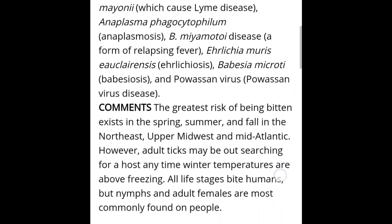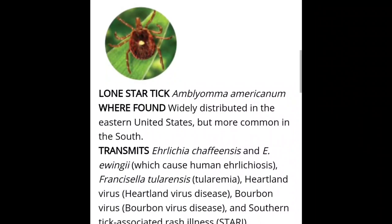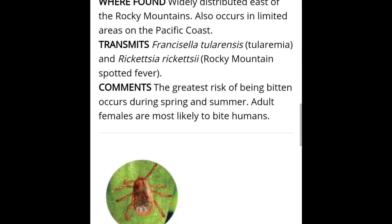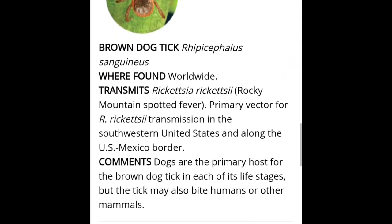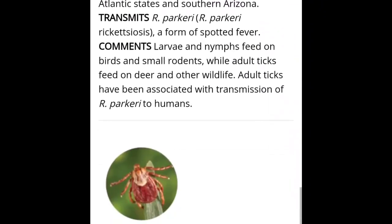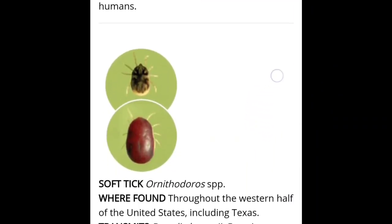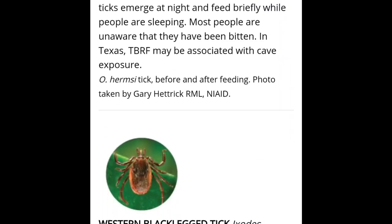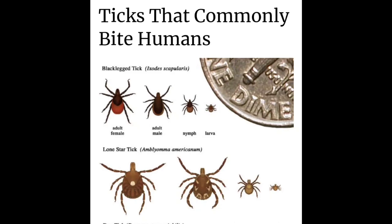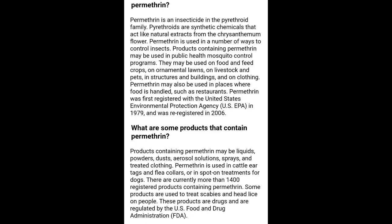Here are the most common ticks in the United States: you've got the black-legged tick, which I see a lot of; the lone star tick, which I just pulled off Jamie my collie last night; the American dog tick, which she gets a lot of; the brown dog tick; the greyhound tick; the Gulf Coast tick; the Rocky Mountain wood tick; the western black-legged tick. The ticks that most commonly bite humans are the black-legged tick and the lone star tick.